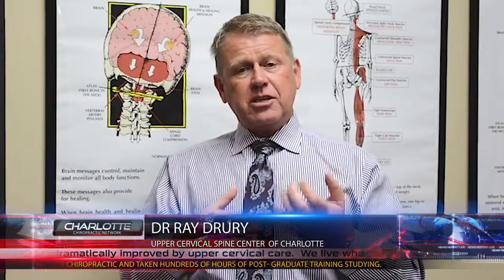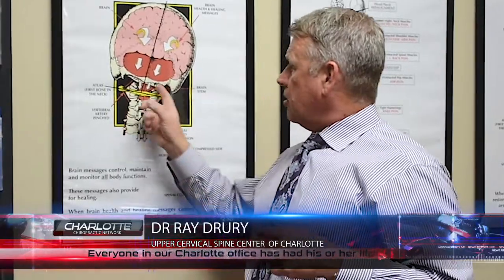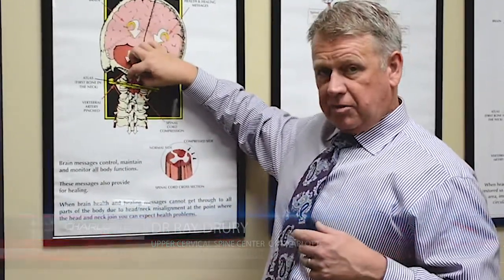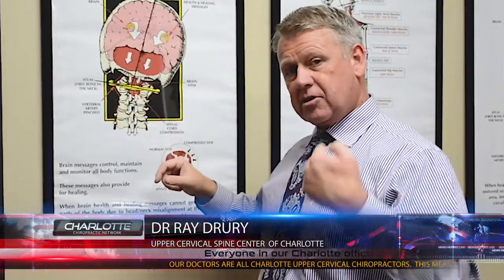That pressure can lead to a wide range of symptoms: headaches, neck pain, dizziness, foggy-headedness, and pain down into the extremities. We see all kinds of symptoms, and it's just because that pressure is pushing down on the brain stem deep into those top two bones — when all along the problem isn't the brain or the cerebellar tonsils themselves.